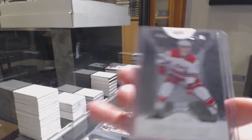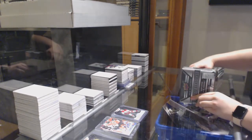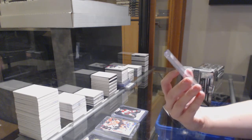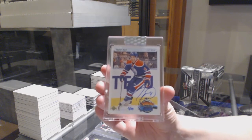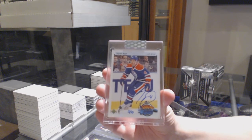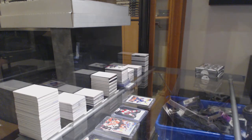We've got another Sebastian Aho base for Carolina. Lindsay, you called Sebastian Aho — he's appearing everywhere. And we've got number three of ten, retro Young Guns Auto for the Oilers, Taylor Hall. Well, Edmonton's cleaning up. Taylor Hall, numbered three of ten. I guess those last 11 spots are paying off so far, eh, Pete?